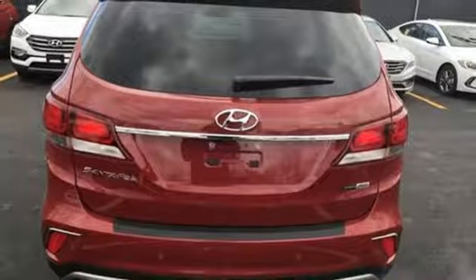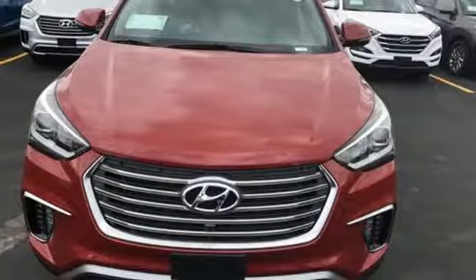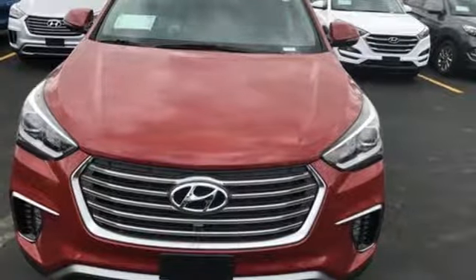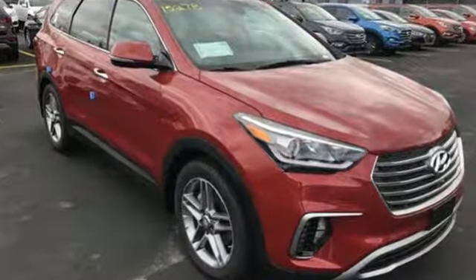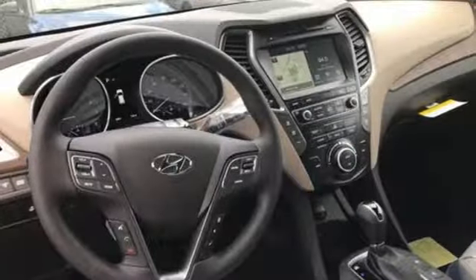You'll love the sliding second-row seats and split-folding third-row seats when you need to load up this Santa Fe. It also has a rear-view camera and Hyundai Blue Link connected car system. It keeps you on schedule and keeps you coming back.